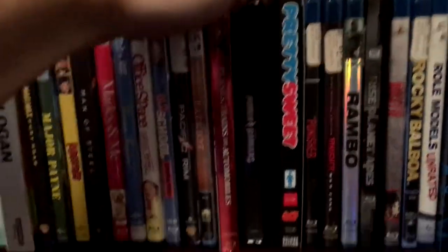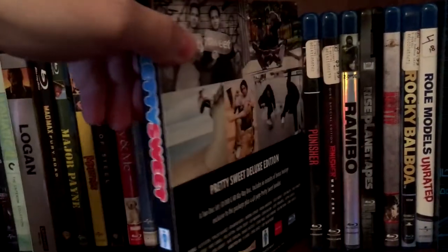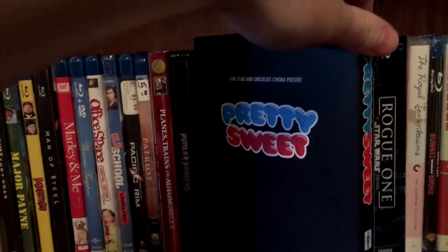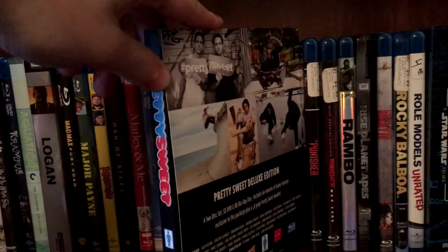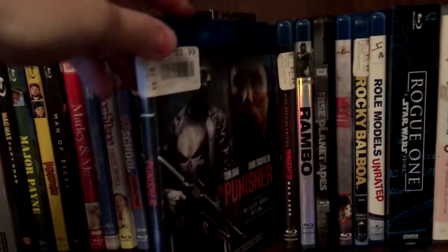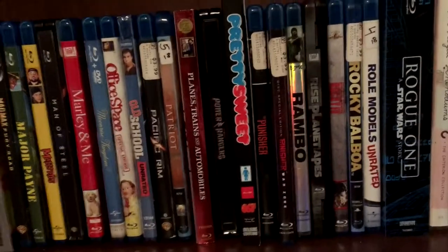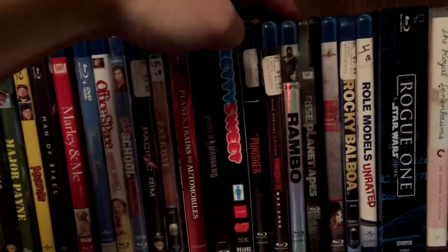Then got Pretty Sweet, which is the Girl and Chocolate Skateboard Company's skate film, their latest one. And if you did not know, this is the first skateboarding film ever released on Blu-ray, so I would suggest checking it out — even if you're not a fan of skateboarding, it's still worth it. And then got the Thomas Jane Punisher, and Punisher Warzone. I'm planning on buying a region-free Blu-ray player at some point — I really want to get the Punisher 89 Steelbook, I just love that Steelbook.